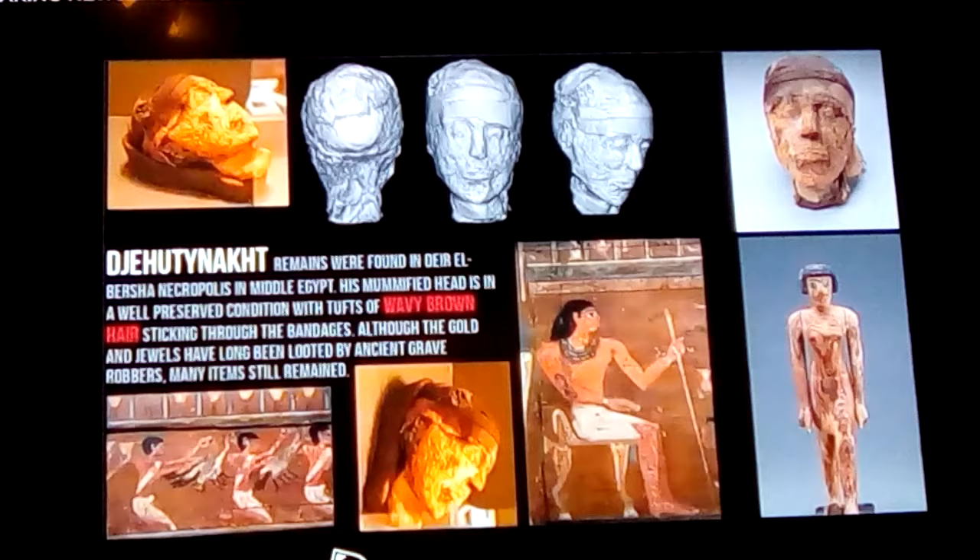Over here on the right at the top is also his head. Bottom right is a Shabti doll that he has. Here are depictions of him on his chest, and again his mummified head. The one on the left at the very bottom shows people bringing gifts and offerings to him, shown as ducks. This is the 12th dynasty, and one of the best representations of artwork they have.